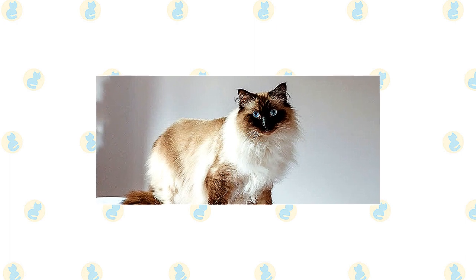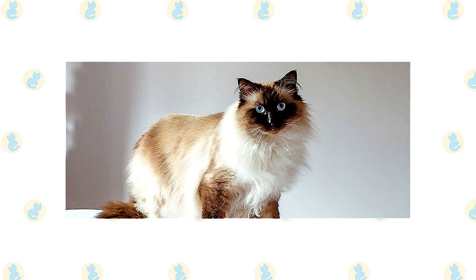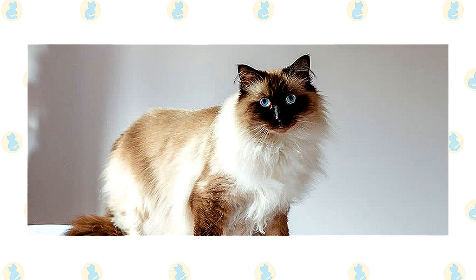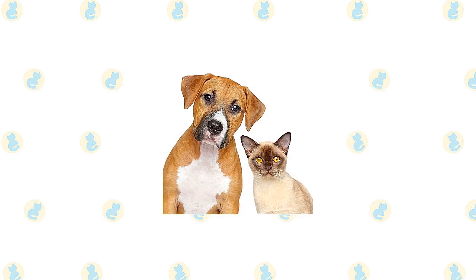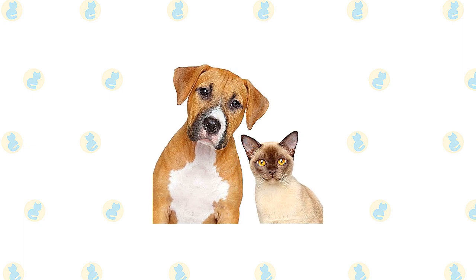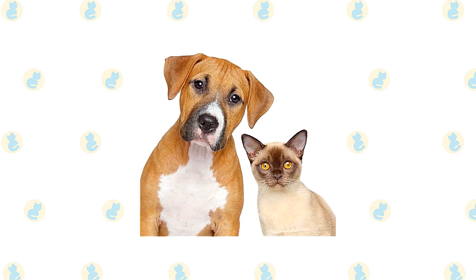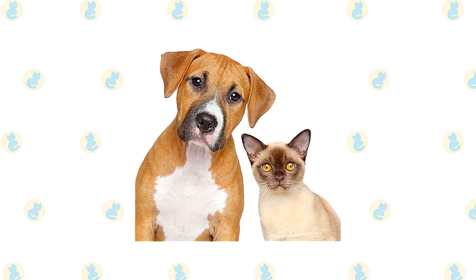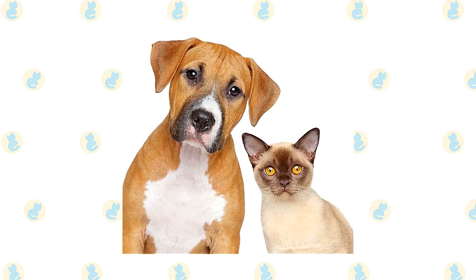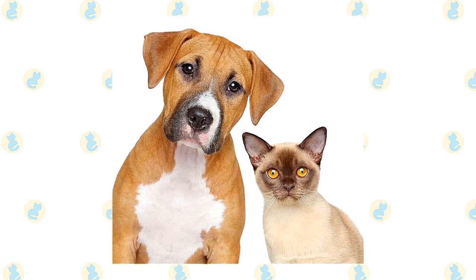Himalayans aren't the best choice for a house full of boisterous children and dogs, but they have no objection to the attention of a gentle child or rubbing along with a friendly dog who doesn't cause them anxiety. The active and social Burmese is a perfect choice for families with children and cat-friendly dogs — he will play fetch as well as any retriever, learns tricks easily, and loves the attention of children who treat him politely. He lives peacefully with cats and dogs who respect his authority. Always introduce pets slowly and in controlled circumstances to ensure they learn to get along together.